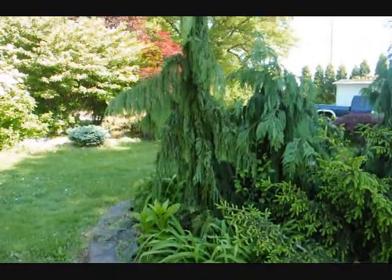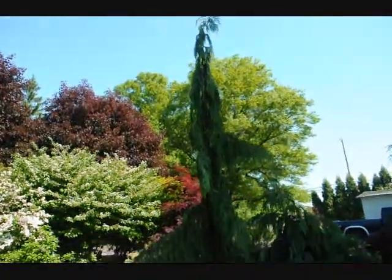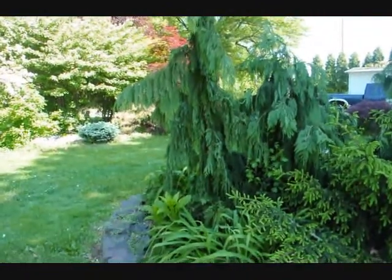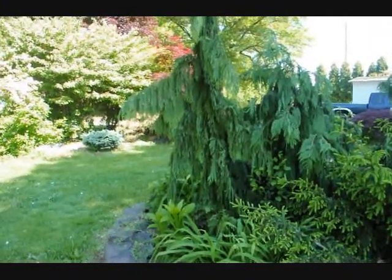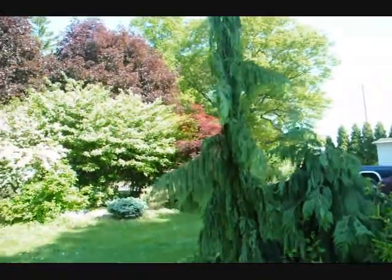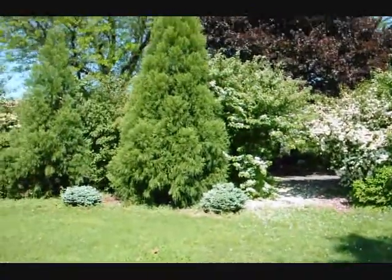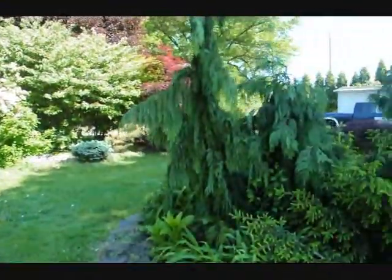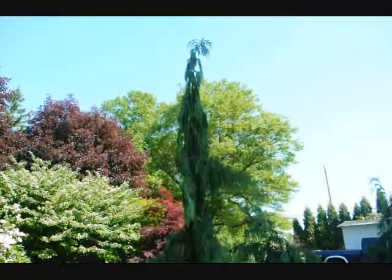This is our Chamaecyparis Nootkatensis Green Arrow. We have one in our yard — it's about 12 feet tall to the top. It's a pillar-shaped conifer. Give us a call at 215-651-8329; we can dig it out. Over on the side here you can see some viburnums in bloom, as well as a large cryptomeria. That's the Chamaecyparis Nootkatensis Green Arrow. Thank you.